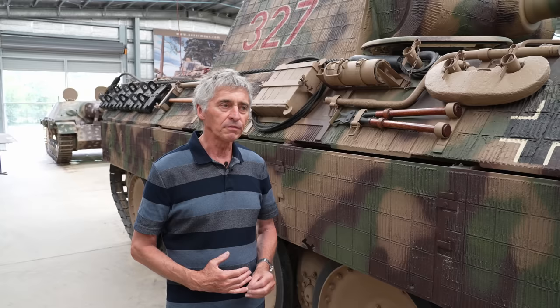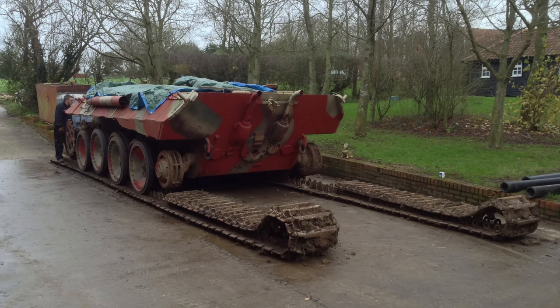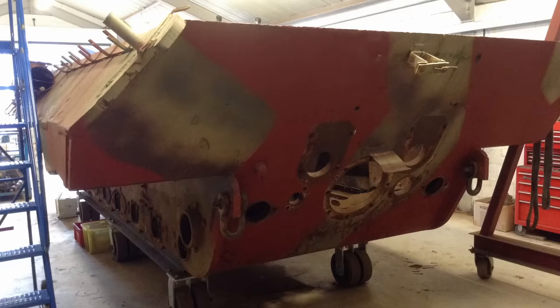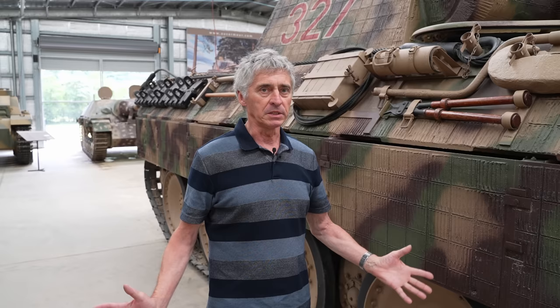The first thing they did while it was outside was get the turret off and the tracks away. Then they built a complete carriage underneath it on casters, got the wheels off, and pulled it into the workshop. The key lesson: never look at the big picture, because you just scare yourself. Especially on a large project like this, you strip it all down as much as you can.